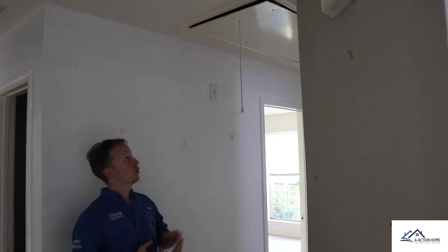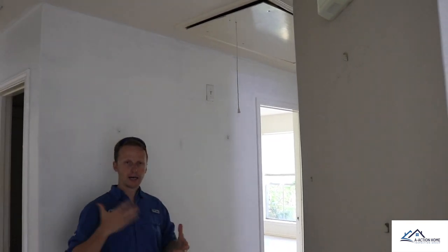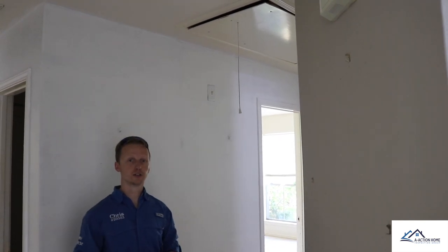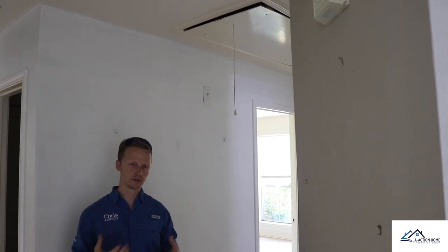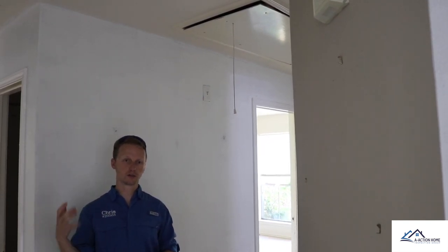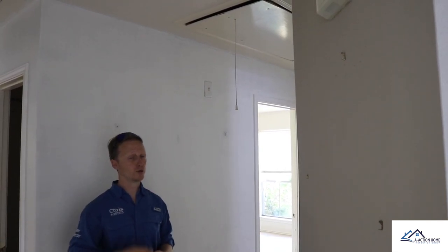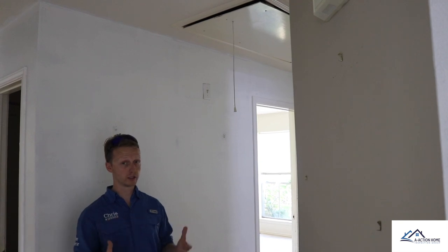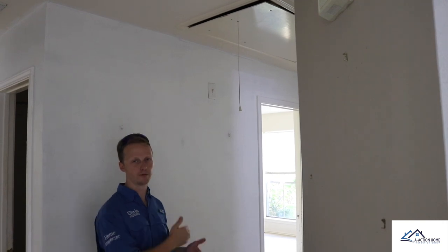Coming around the corner, we noticed the attic ladder isn't completely closed. The attic ladder is actually a number one source where you're going to lose a lot of energy and cold air, so we want to make sure it's closed and properly insulated. A lot of the fixtures aren't working and a lot of the outlets aren't working inside the property. We looked at the panel box — it looks mostly clean — but there's a problem at one of the outlets causing the others to be inoperative throughout the structure.